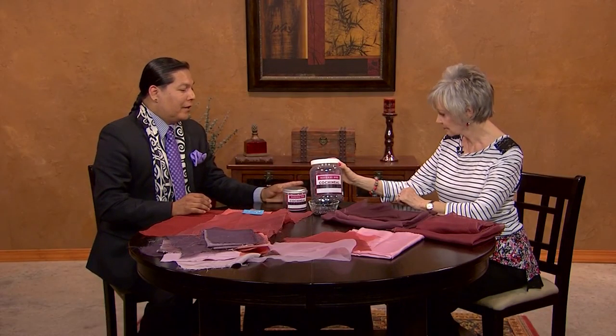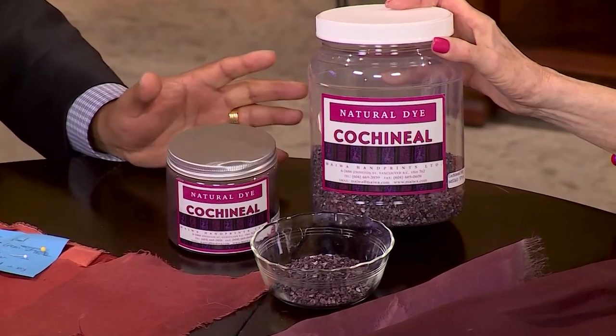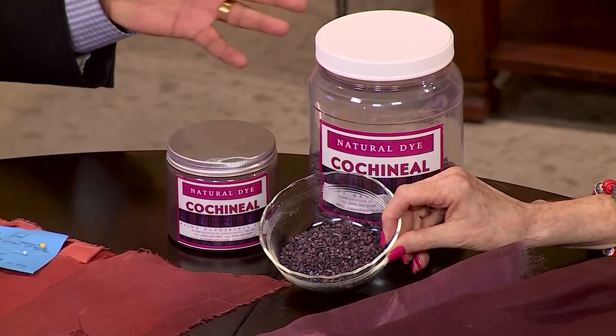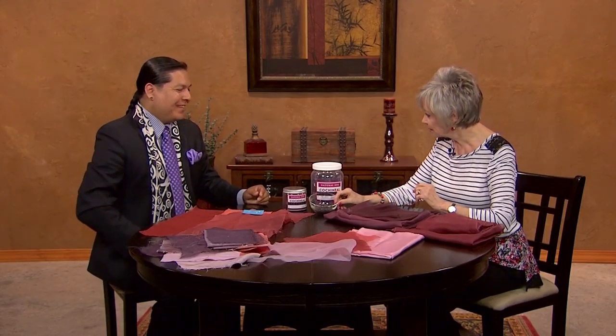I recently saw a piece of fabric from a country — I forget which — that had silver, and I thought that was pretty amazing. The cochineal is an actual beetle — it's a female cactus beetle from Peru. The beetles I use are from Peru, and they're exported to British Columbia, Vancouver, and then exported from Canada to the United States. So they have a long trip to get here! It's interesting that it's only the females.